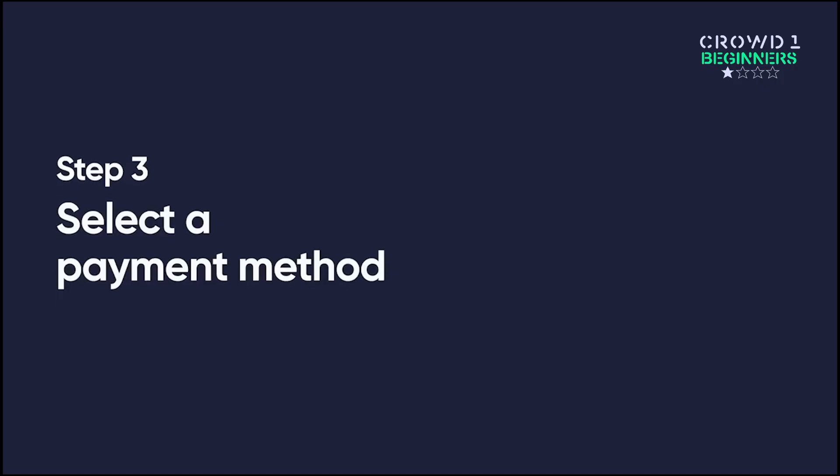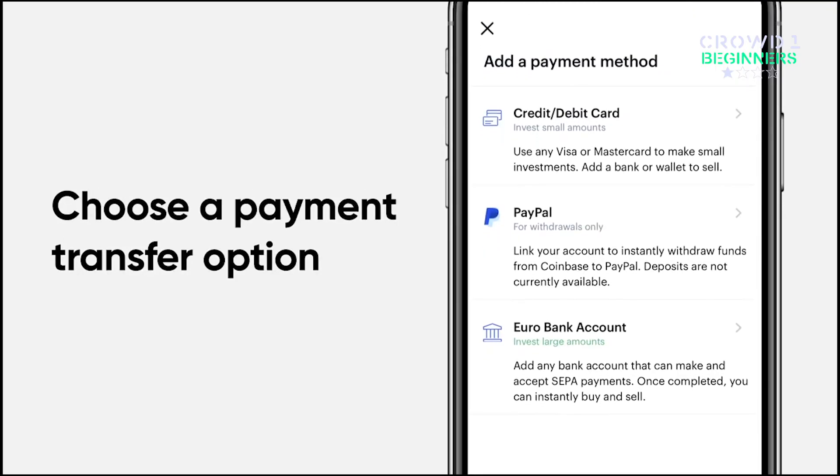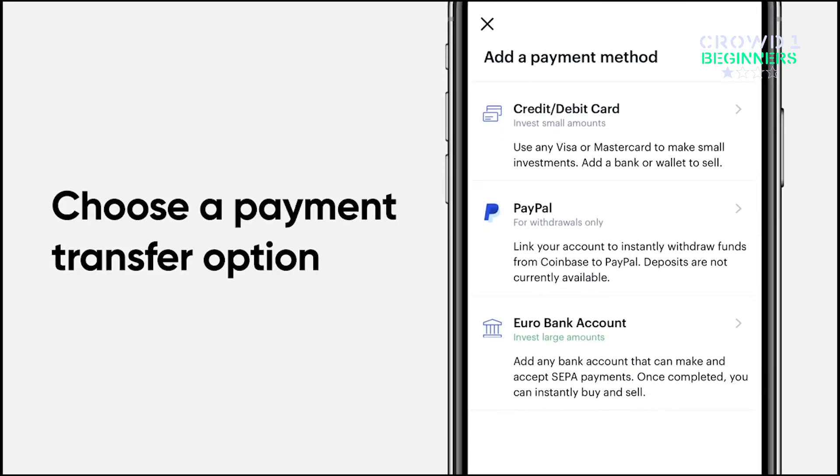Step 3: Select the payment method. Coinbase allows both bank account and credit or debit card transfers for payments.